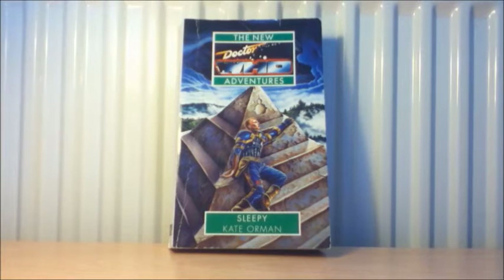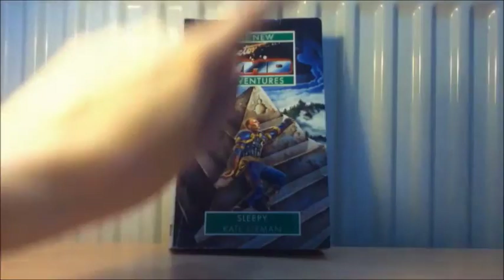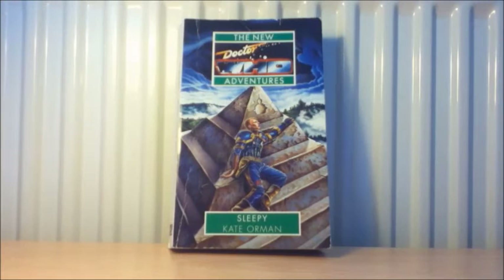The next Virgin book is from the rare section — from The Almost People all the way down to The Dying Days. It is Sleepy by Kate Orman. I've got some interesting trivia on this: the cover was actually referencing a Virgin book which never happened. Mark Wilkinson, the painter of the cover, wanted to reference that book — it was called Virus Something. The pyramid on the cover references a Doctor Who Virgin book that was never published. So yeah, that was a really interesting piece of trivia.